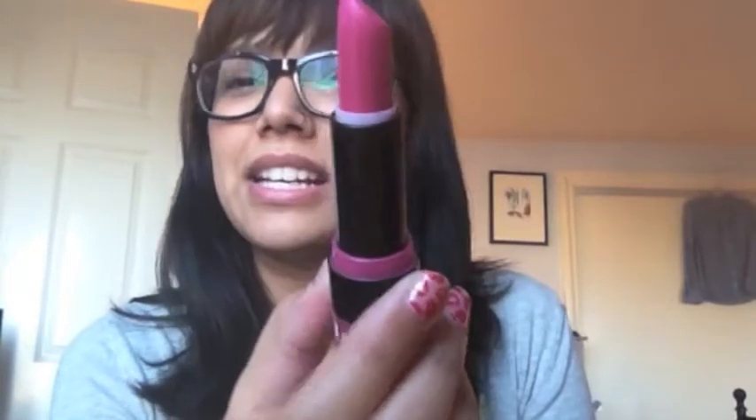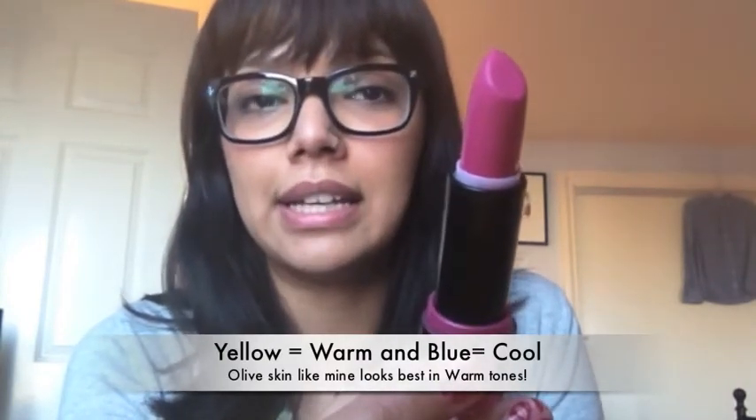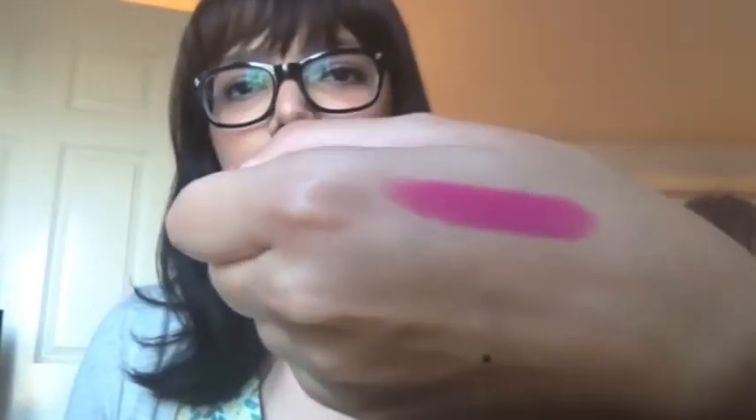This one was just my absolute favorite. It's a bubblegum pink. I didn't think it was going to work for me because I couldn't quite tell if it leaned too yellow or too blue. If it had more yellow I knew it would work for me, but I was afraid it was going to be a little too blue and end up looking like bubblegum on my lips. I found out it actually leans more yellow, so it's pretty flattering on all skin tones.